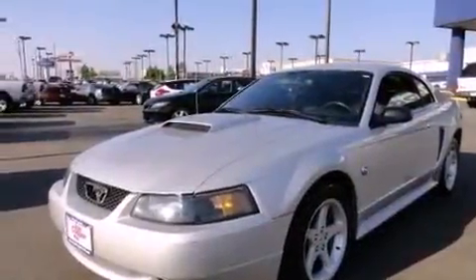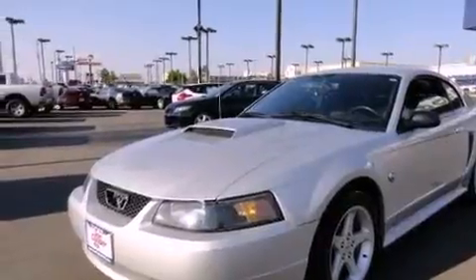All of the following features are included: air conditioning, full power accessories, a rear window defroster, a CD player, the SecureLock anti-theft system, tinted glass, keyless entry, and aluminum wheels.